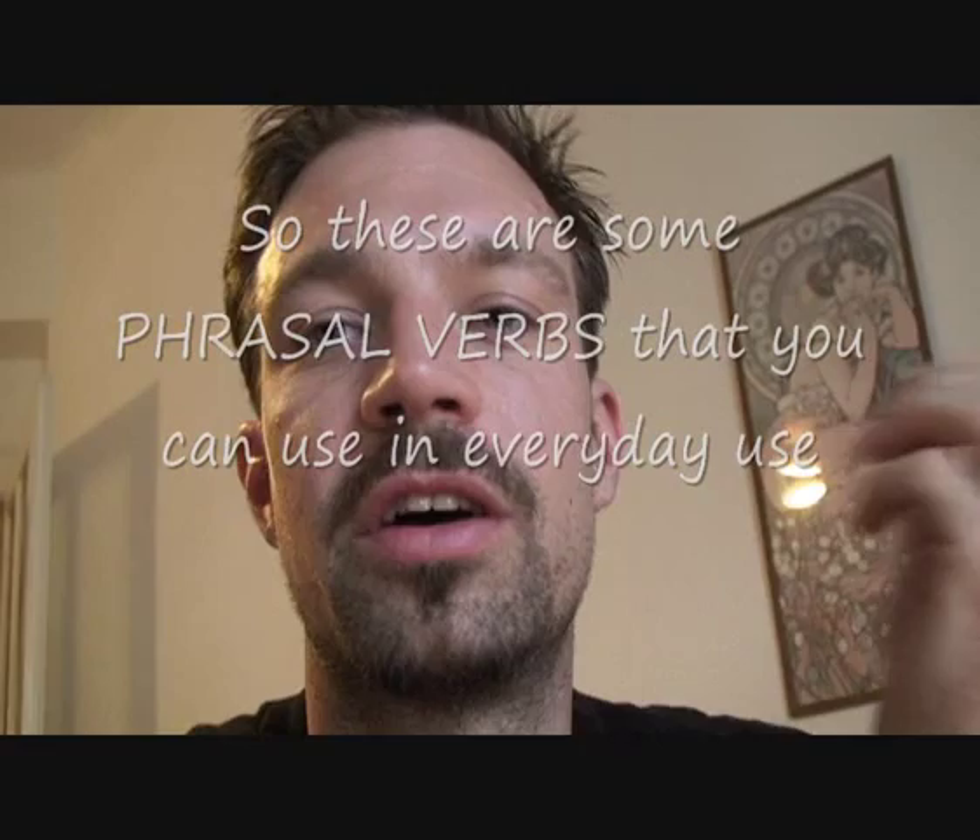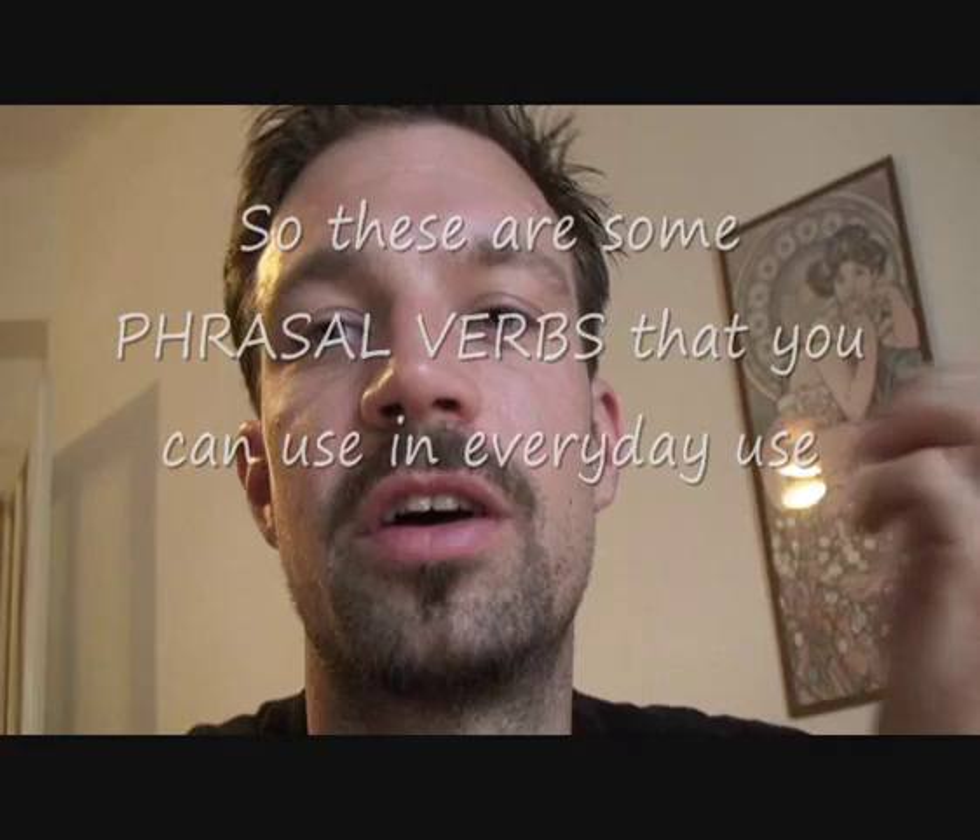So these are some phrasal verbs that you can use in everyday use: pick something up, put something down, pick somebody up, and put somebody down. I hope this helps. Have a nice day and goodbye.